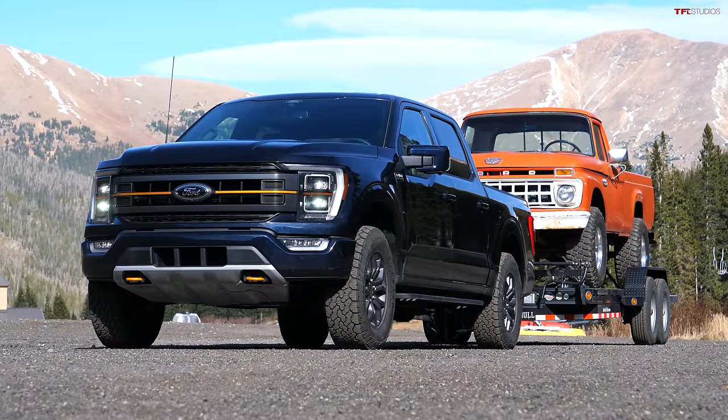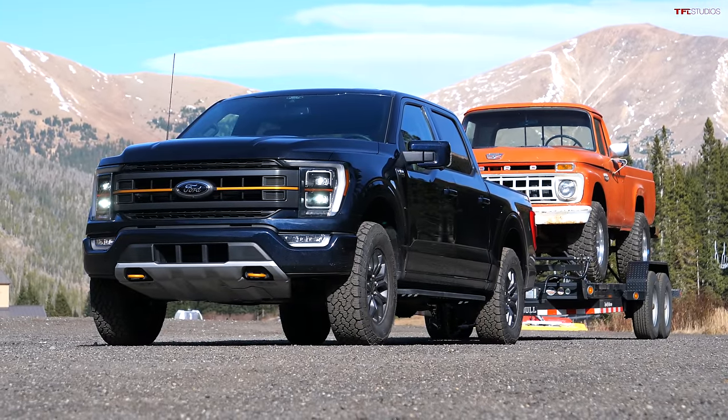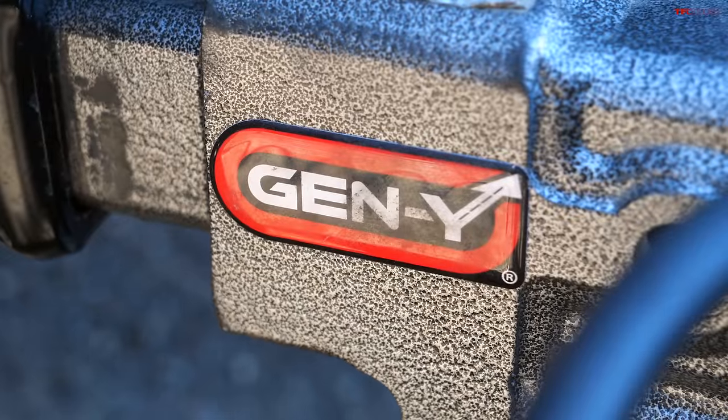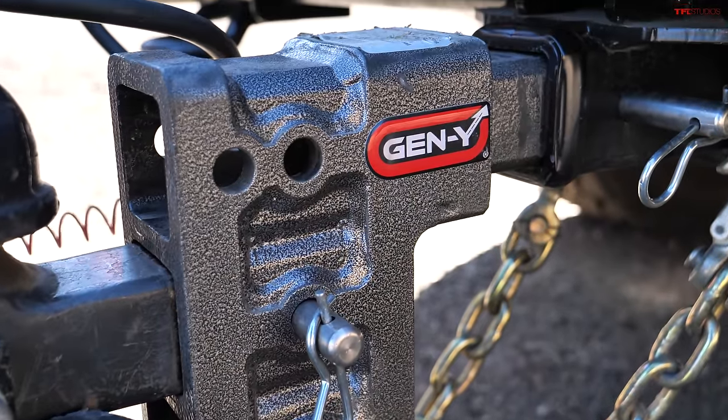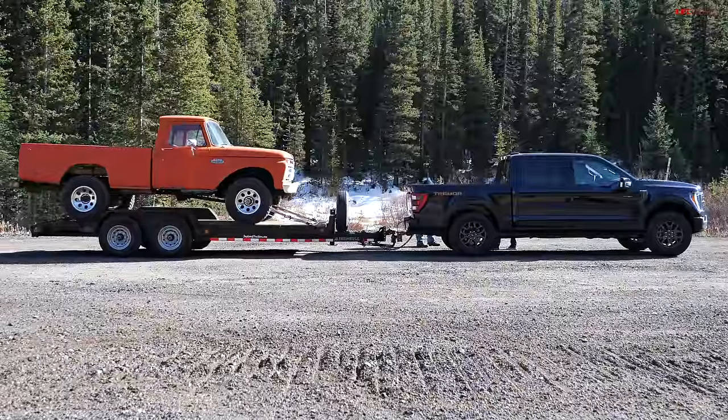The capacity of this Tremor is 10,900 pounds — we're pulling 8,100 so we're not quite at max. Of course we're using the Gen Y adjustable hitch, that's all we use. We have weight distributing on here so it's a balanced load with that trailer and we've got good sway control.